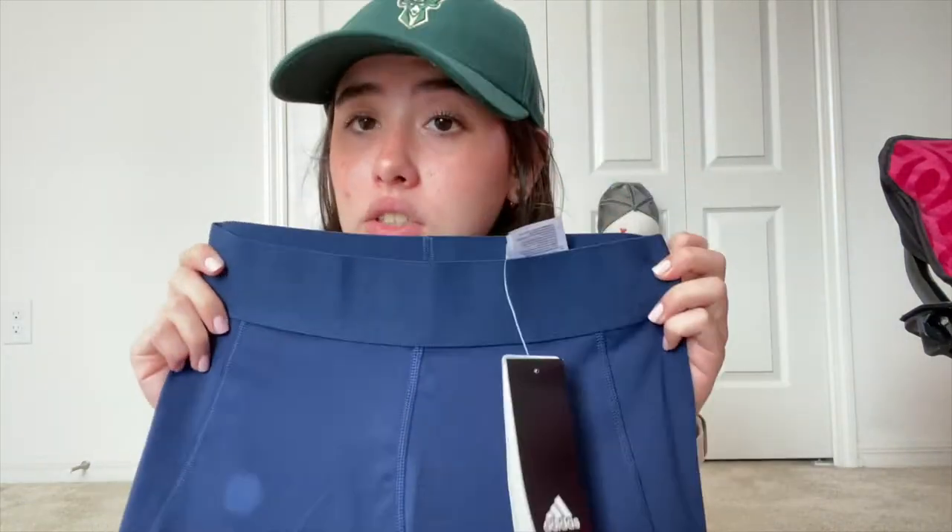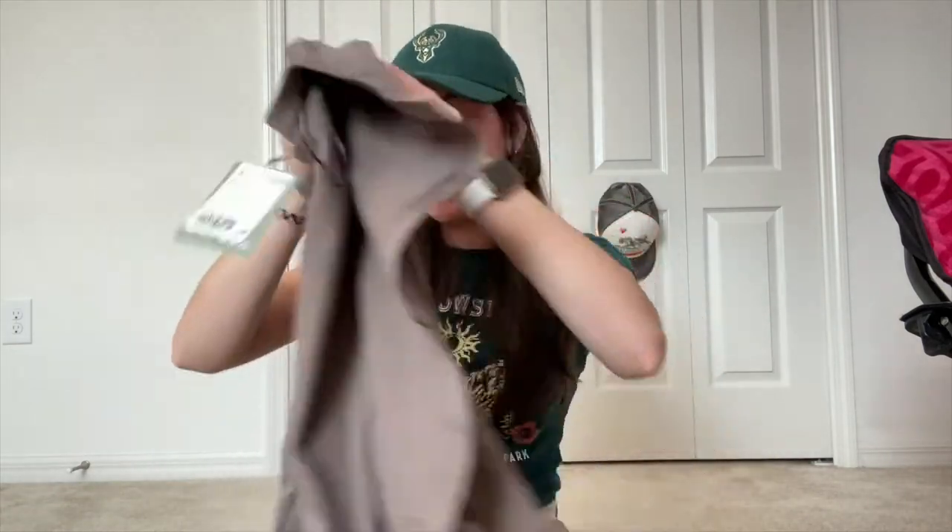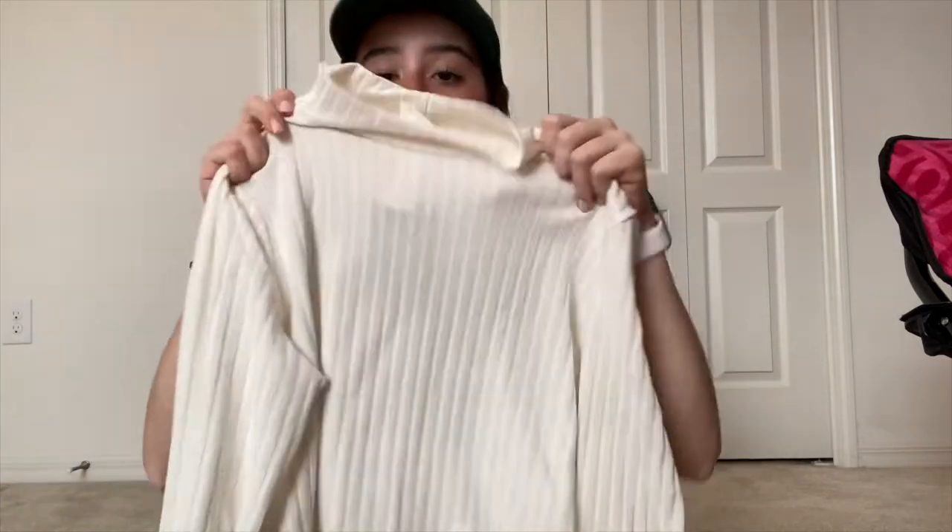I also got these biker shorts by Adidas. I bought these not to work out, but so they could go under my skirt for school. I also got this cardigan — it's kind of a grayish brown, love the color. I got it from H&M's Conscious brand. I know this is greenwashing, but I don't really buy a lot of stuff, so these things are going to be my clothes for like the next year. Then I have this long sleeve white turtleneck from H&M — the texture is really nice and it's not very see-through.